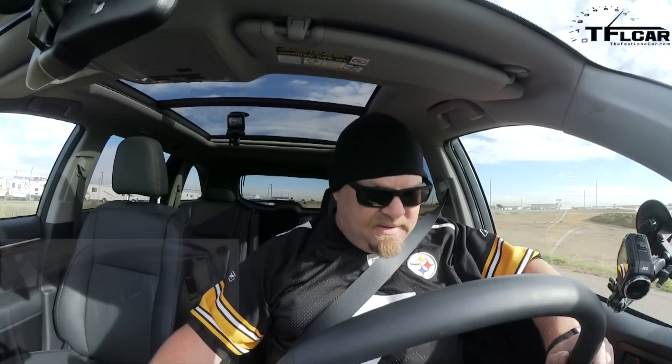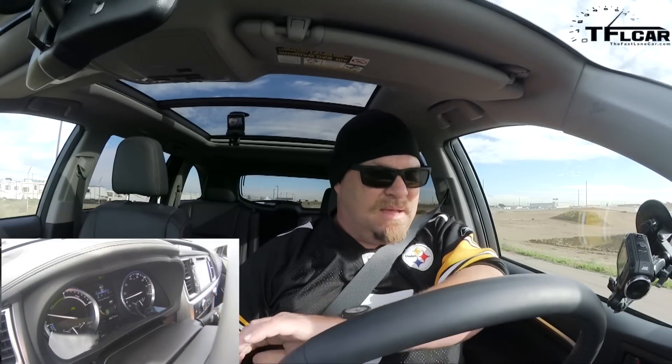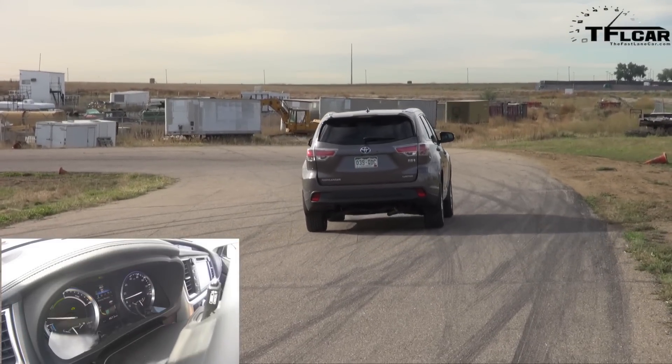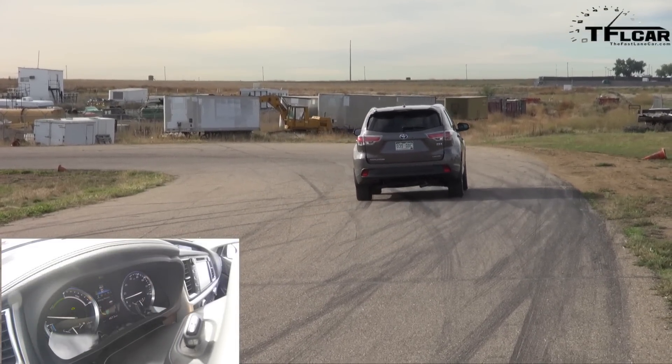I've been hitting the EV mode. I've got just over 80% energy, so I'm just taking it nice and slow. No air conditioning, no radio, unfortunately.